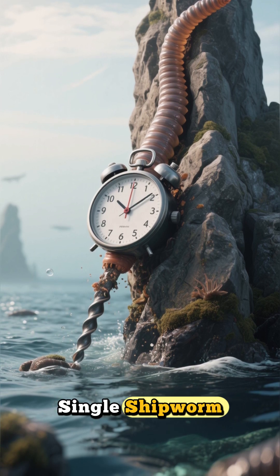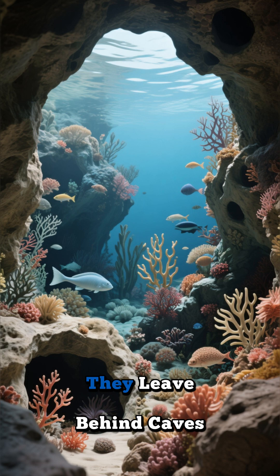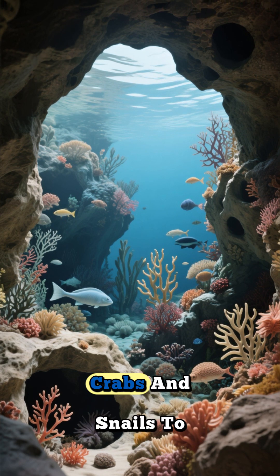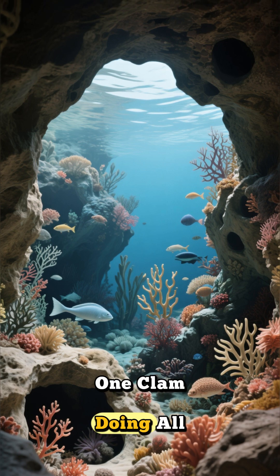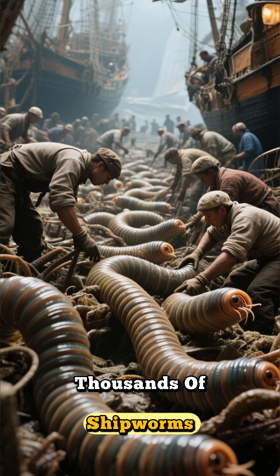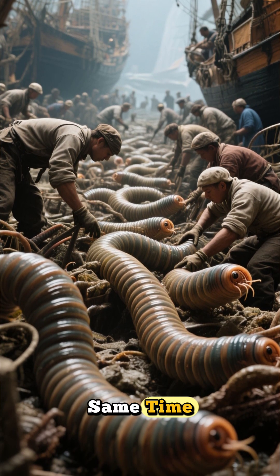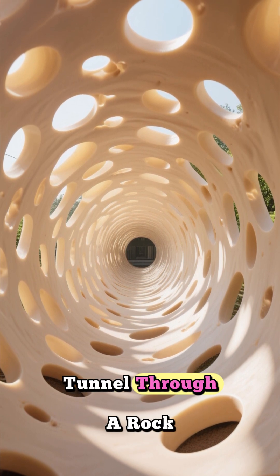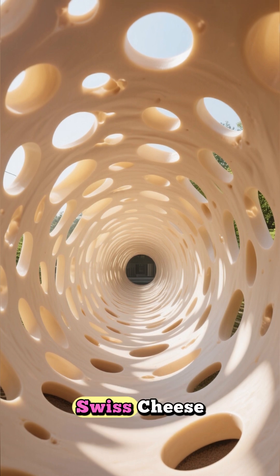In one year, a single shipworm can drill into a rock as tall as a house. They leave behind caves that are big enough for fish, crabs, and snails to live in. And it's not just one clam doing all the work — there are actually thousands of shipworms living together in one rock, all drilling at the same time. It takes them about two years to completely tunnel through a rock, and once they're done, the rock looks like Swiss cheese.